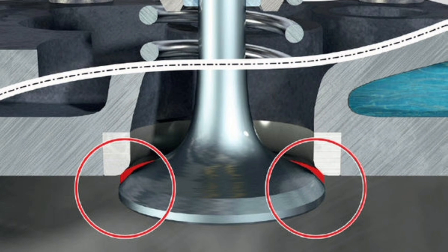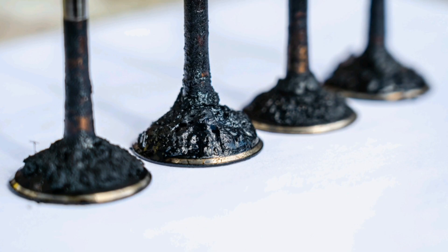In conclusion, valve seats play a vital role in the operation of an automobile engine. They not only hermetically seal the combustion chambers, but also influence the flow of gases and contribute to the performance and efficiency of the engine. It is important to give them proper maintenance and consider their design when optimizing engine performance.